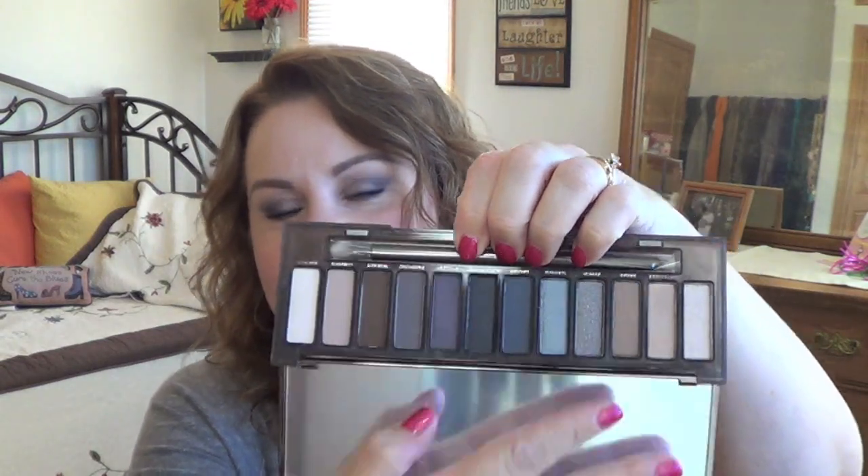Last but not least — palettes! That makes five palettes total in this haul. The first one everybody has been asking about is the Urban Decay Naked Smoky. I will do a Four Looks One Palette video on it — I just like to wait until the buzz dies down a little before I dig in. The other two things I got were two Lorac palettes.